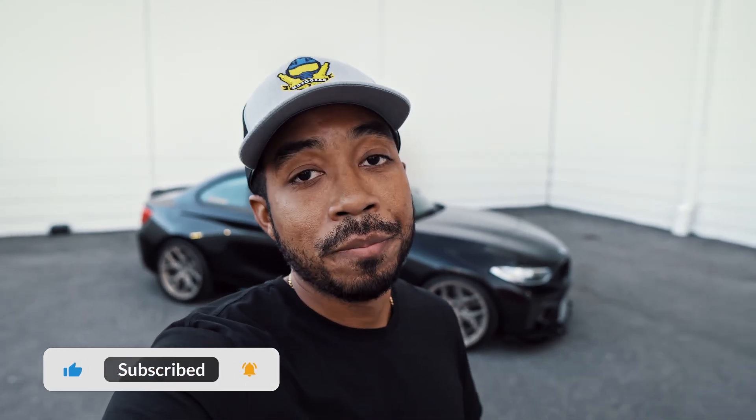If you did like this video, make sure you go ahead and consider subscribing. Be sure to leave your comments down below — if you are considering an M2, I'd love to hear everyone's opinion. And if you did think this video was helpful, make sure to go ahead and like it as well. Thank you guys for tuning in once again. See you on the next one — and until then, we're gone.